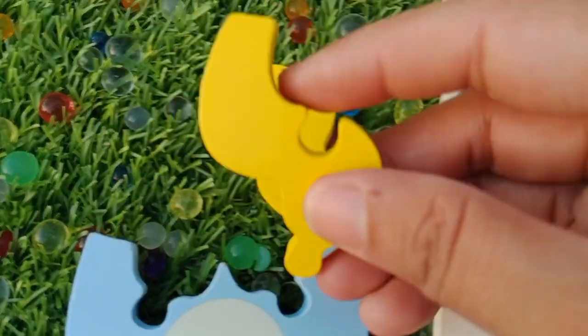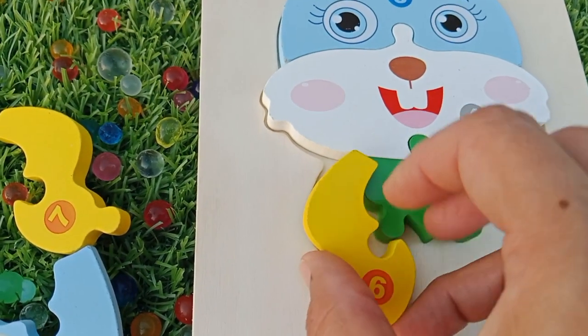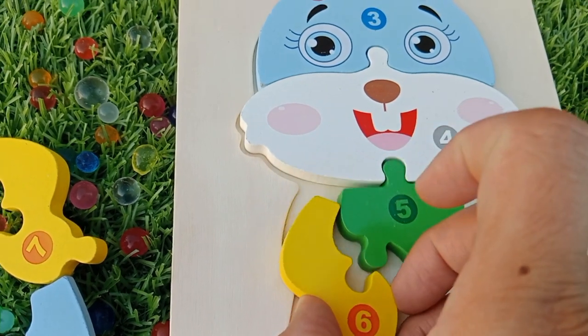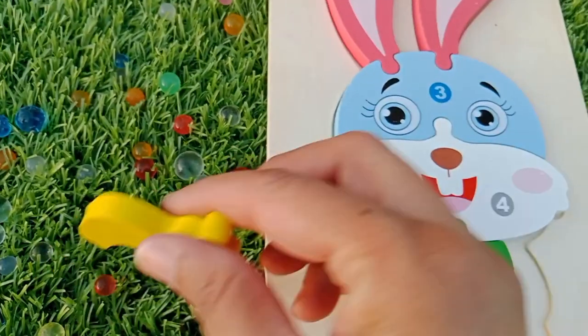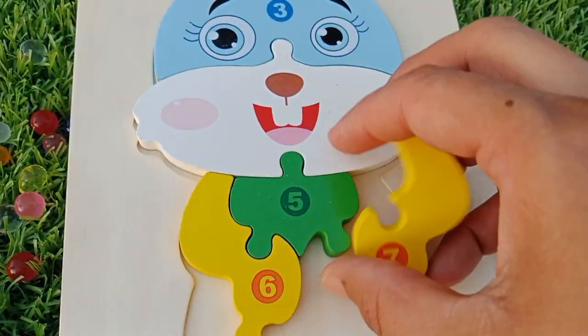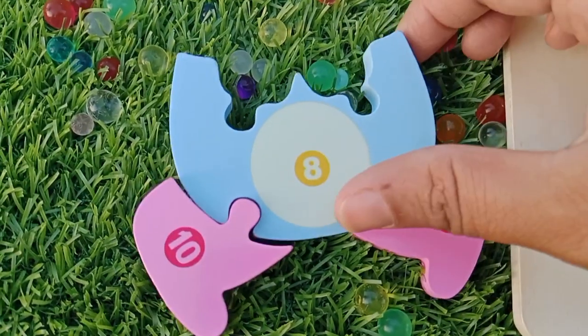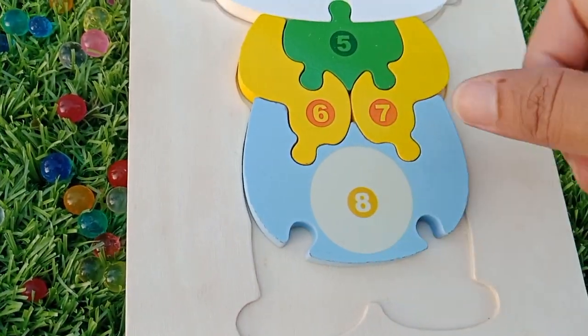The next number is number six. This is number six. The next number is number seven.